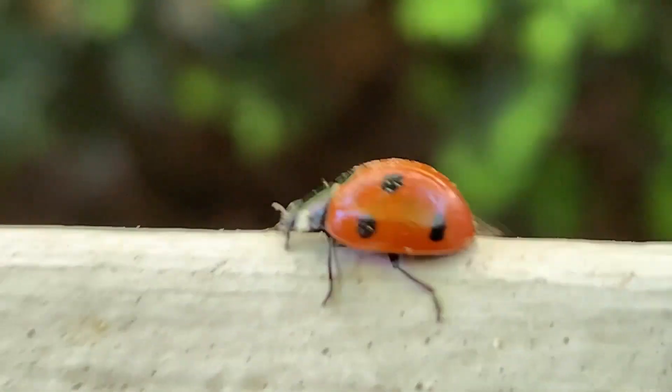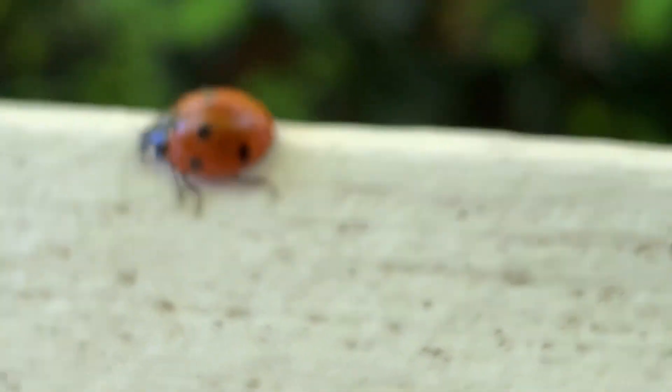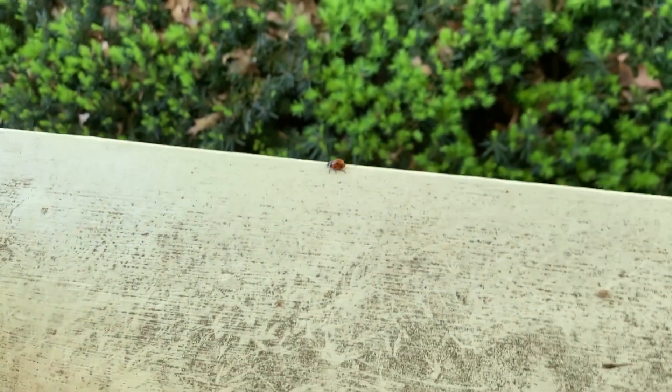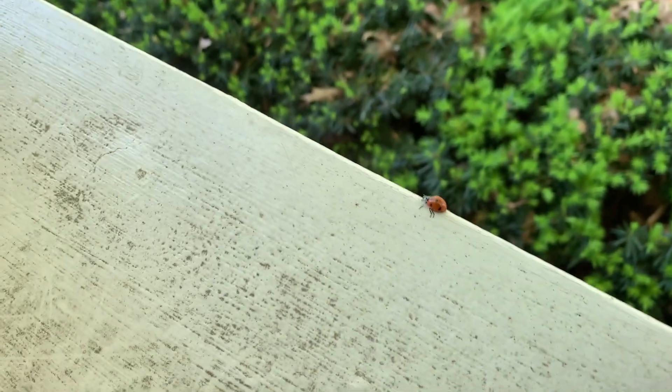Let's see if I can get it to focus. It's moving too fast. Birdies, get away! They're not going to eat it — we're standing right next to it.